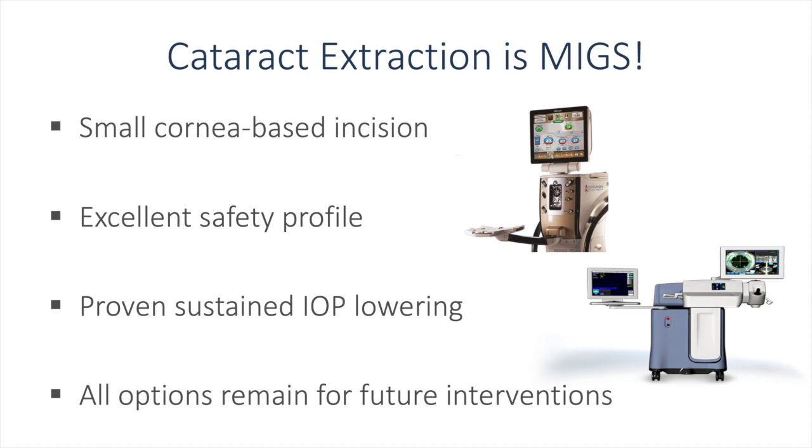We use a small cornea-based incision, excellent safety profile, proven sustained IOP lowering, and all options remain for future interventions.